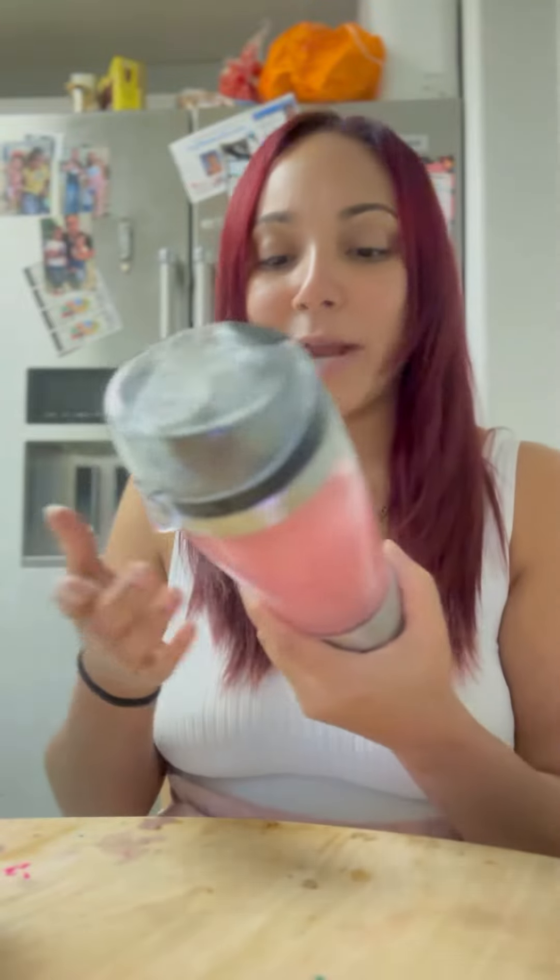Also, what I love about this — it tastes good, guys. It doesn't taste grainy, it doesn't taste like a chalky, vitamin-y flavor like a lot of these drinks taste like. This literally tastes like berry juice.